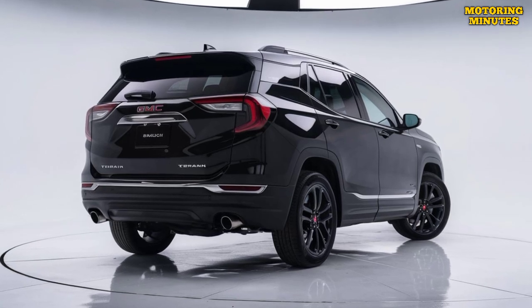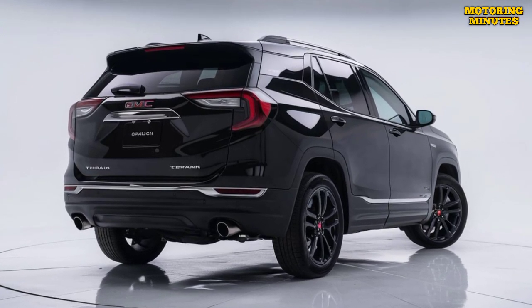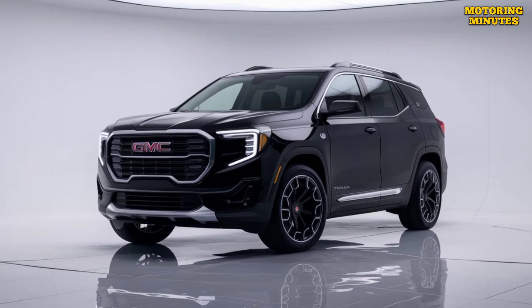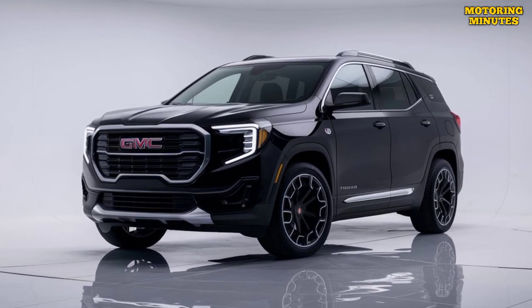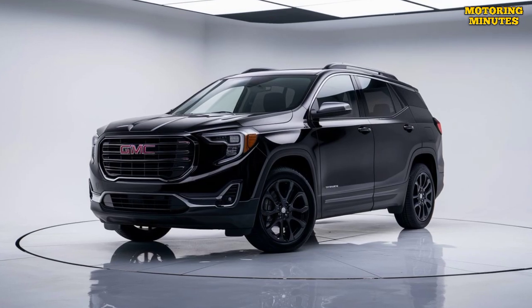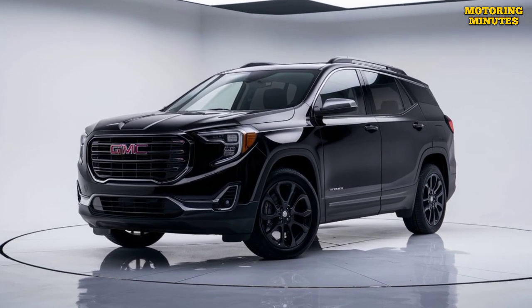Inside, the 2025 Terrain offers a spacious and well-appointed cabin. High-quality materials and meticulous craftsmanship are evident throughout. The SUV provides ample legroom and headroom for both front and rear passengers, making it ideal for long journeys.